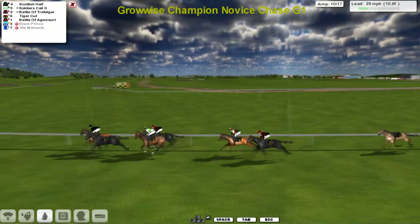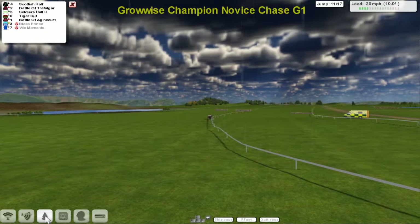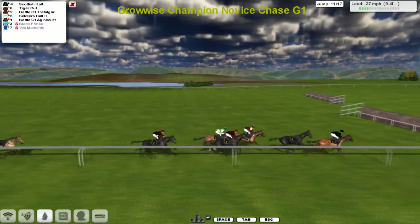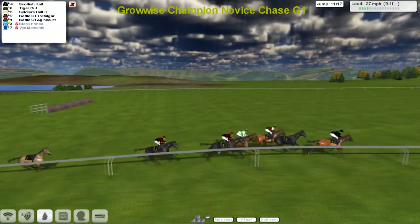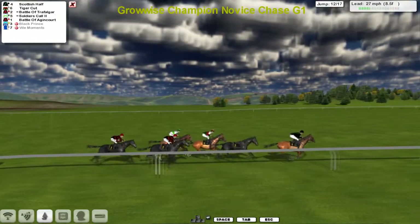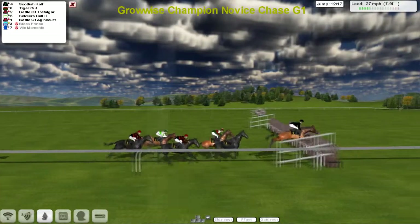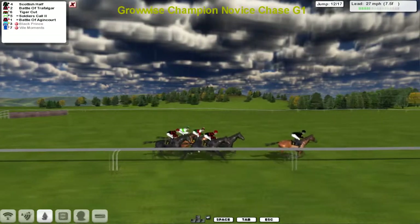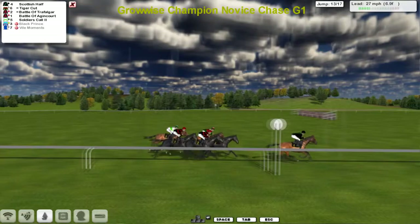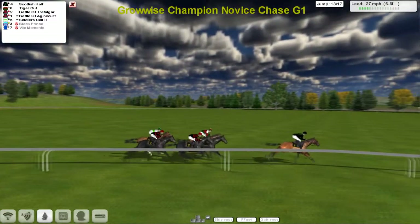If you gave me an even money bet there'll be another faller, I'd probably take it. It's Scottish Half in front from Soldiers Call second, Battle of Trafalgar on the inside. Don't forget this is three miles one furlong, so they've also got the potential for a pull-up. Scottish Half is the leader, Tiger Cut creeping up on the outside. Down towards the 11th, Scottish Half jumped that well, then Tiger Cut, Soldiers Call, Battle of Trafalgar, and Battle of Agincourt — the only ones left. Going down to the 12th, a good jump by Battle of Trafalgar sees that one go to second, but Scottish Half is still two or three lengths clear.